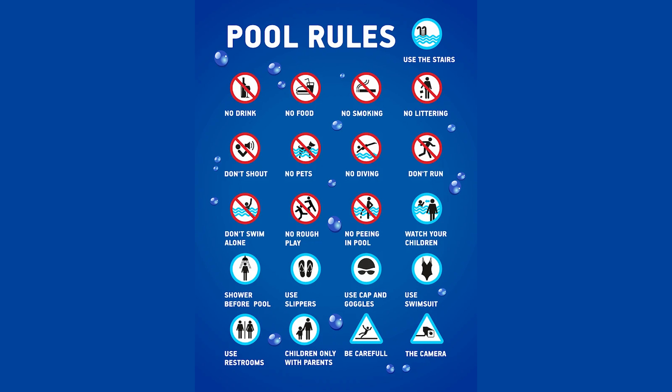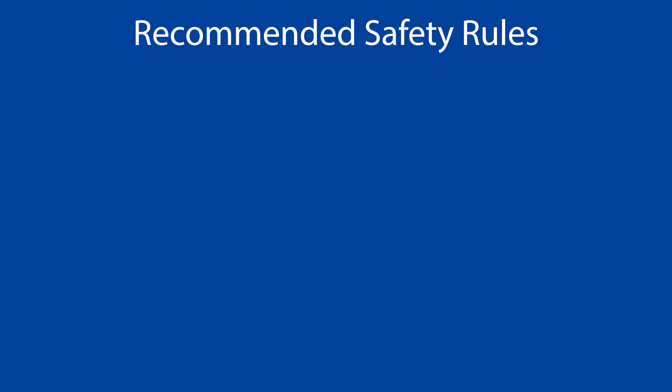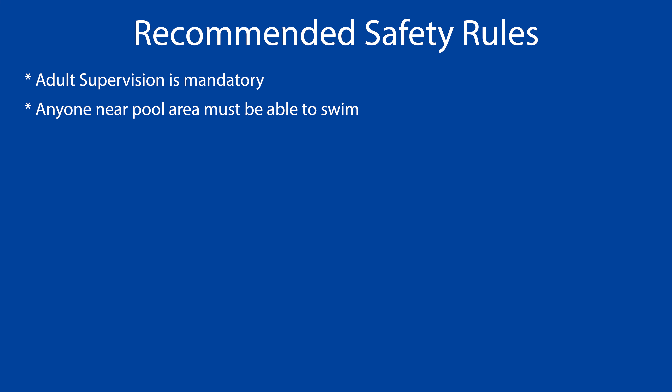Teach safety rules to anyone who has access to your pool. Recommended safety rules include, but are not limited to: adult supervision is mandatory; never leave children unattended for any reason; anyone in or near the pool area must know how to swim.